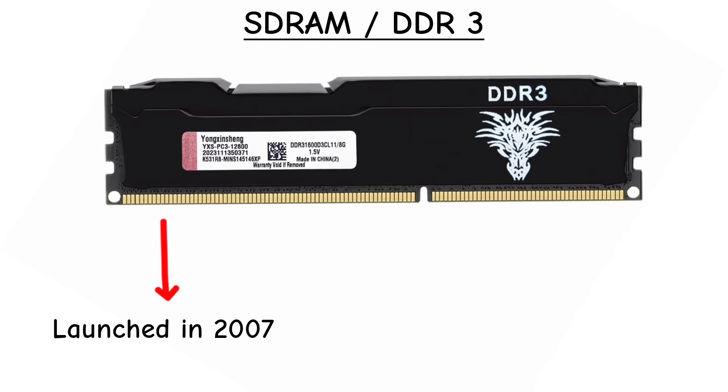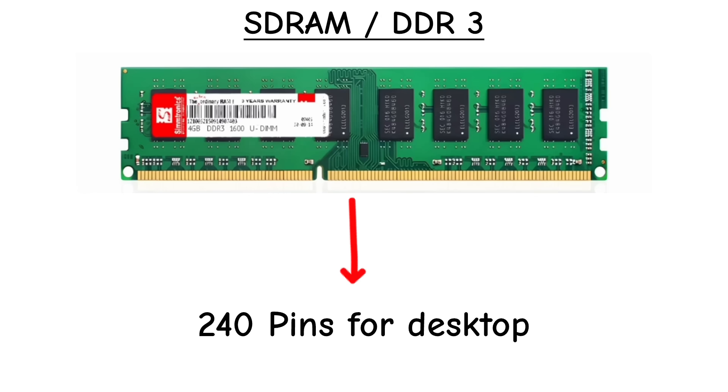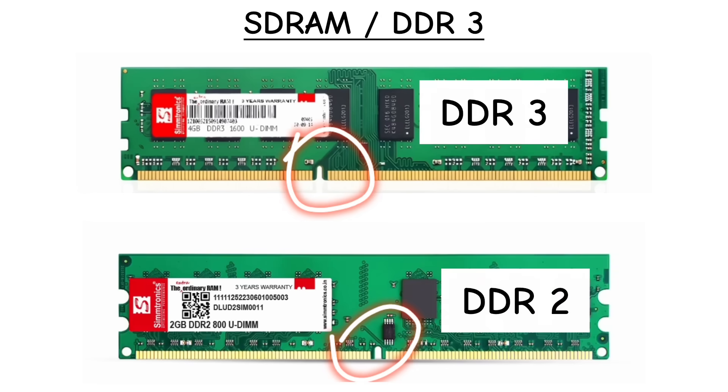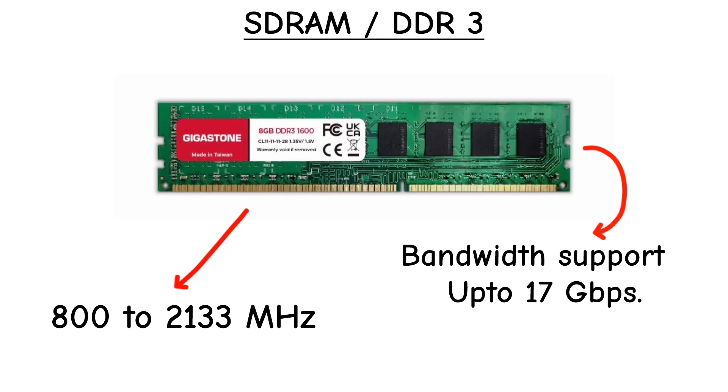DDR3 arrived in 2007 with a standard voltage of 1.5 volts and 1.35 volts for low-power versions. Pin count stayed at 240, but the notch shifted again. Speeds ranged from 800 to 2133 MHz, pushing bandwidth past 17 GB per second.